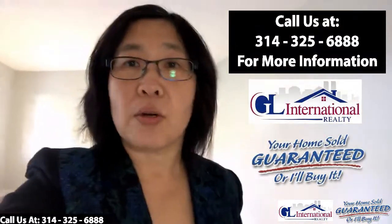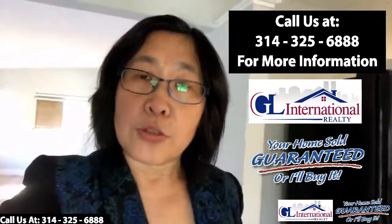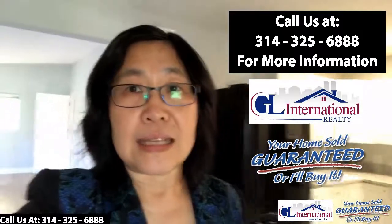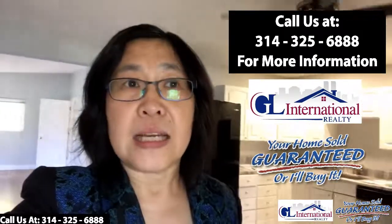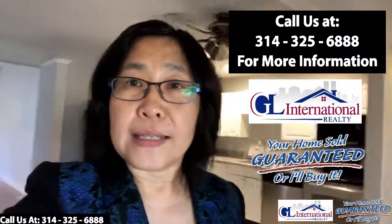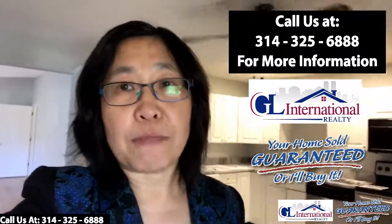If you're interested in learning more about this home, give us a call at 314-325-6888. This home qualifies for our 100% satisfaction guarantee for buyers.